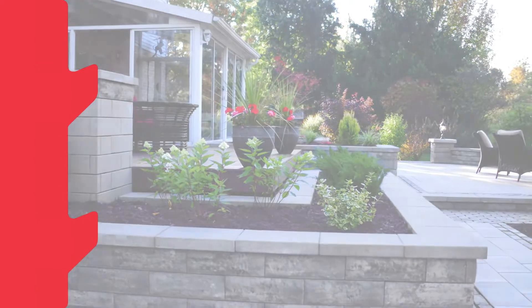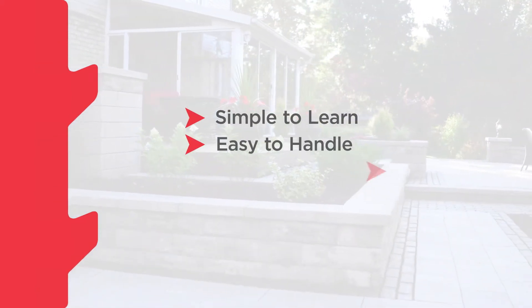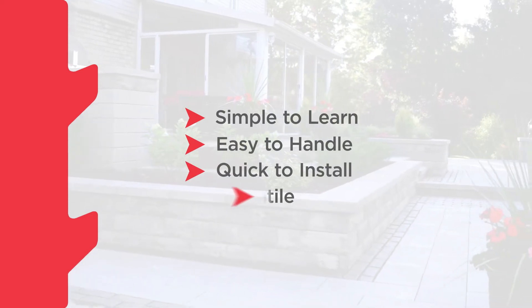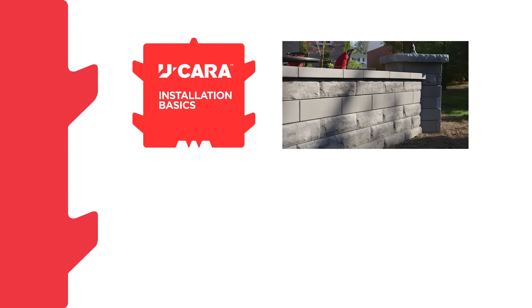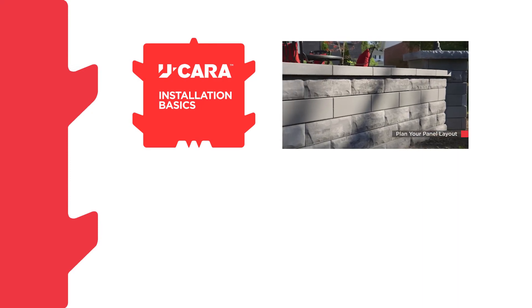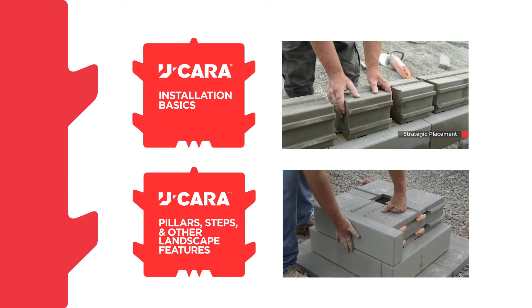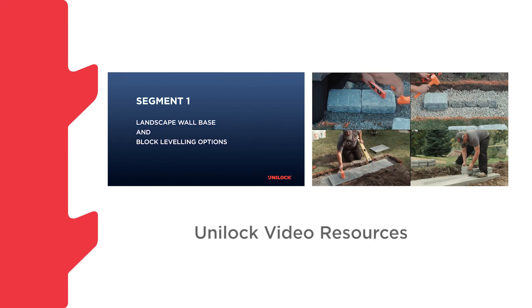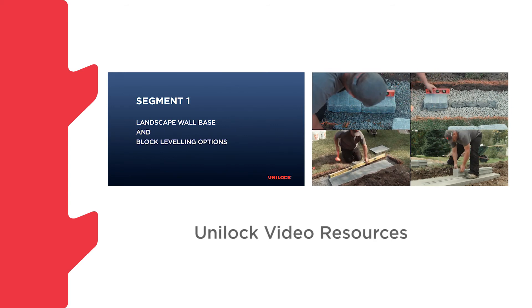There are many benefits to the Ucara system: simple to learn, easy to handle, quick to install, and versatile. To learn more, be sure to watch Ucara Installation Basics and Constructing Ucara Pillars, Steps and Other Landscape Features. You may also find it useful to watch Landscape Wall Bases and Block Leveling Options, a comprehensive review of the various techniques in base preparation and wall block placement.